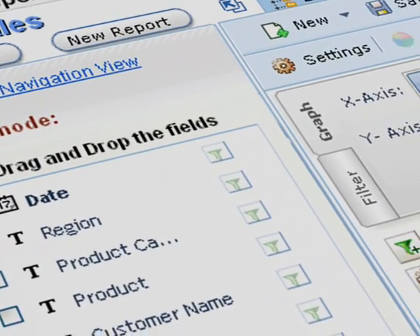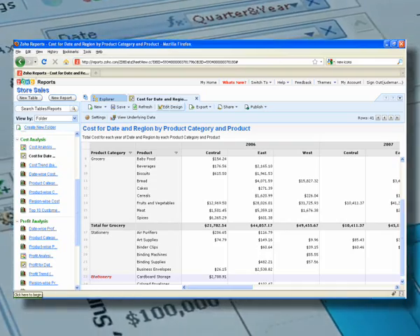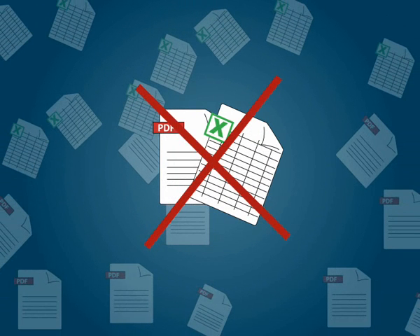You can use our intuitive drag-and-drop interface to build custom reports such as dashboards, charts, pivot tables, summary and tabular view in addition to the traditional charting options.